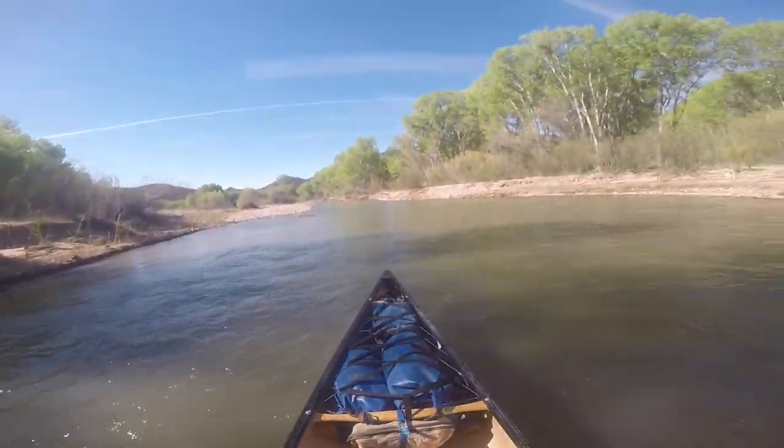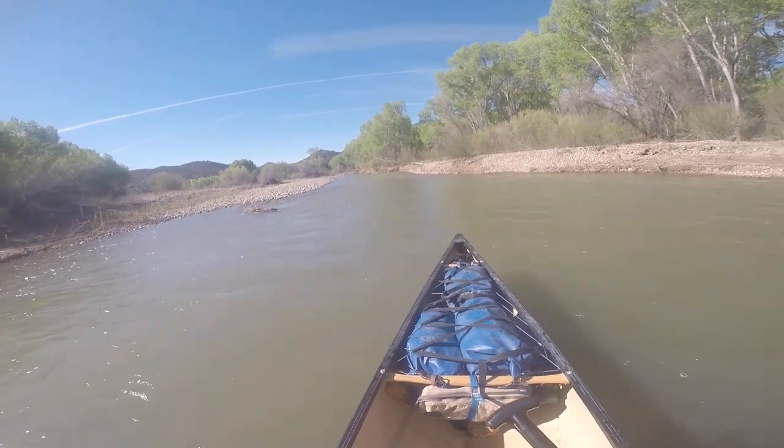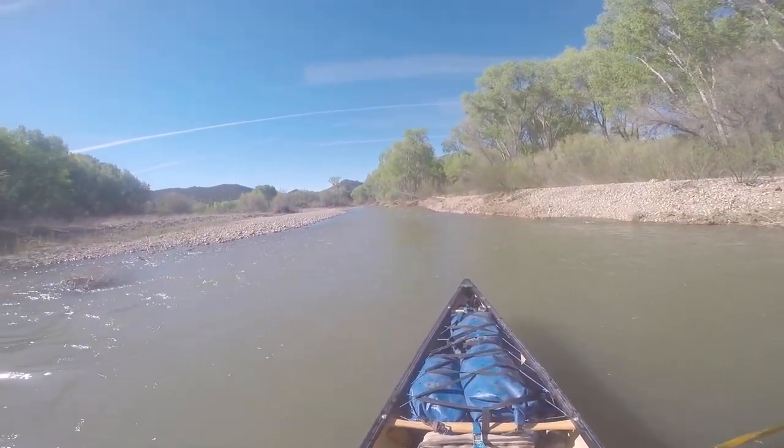I've got a new mount for my GoPro. I mounted it lower this time so it doesn't stick up so high. Maybe I'll catch a few less trees.